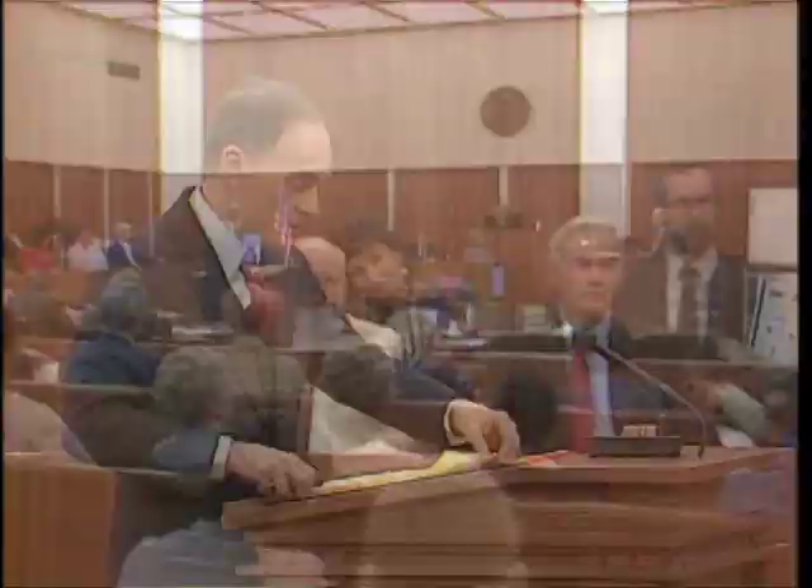Mr. Lutz, I want you to identify certain items of evidence I'm going to put on the screen. Exhibit 130 — what's that? This is Commission Exhibit 399, or the Connally stretcher bullet, caliber 6.5. You examined this bullet personally? Yes, I did. Was there any indication at the archives where this bullet was found? It was indicated to have come from the stretcher of Governor Connally at Parkland Memorial Hospital. Was it your finding that the Connally stretcher bullet was fired from Oswald's Carcano rifle to the exclusion of all other weapons? That is true.